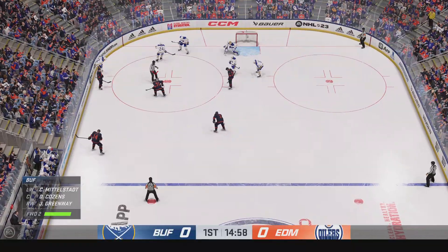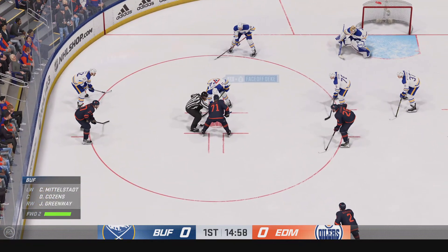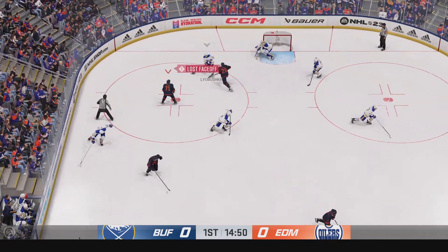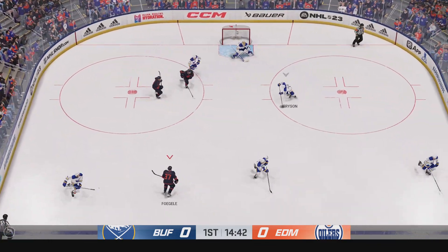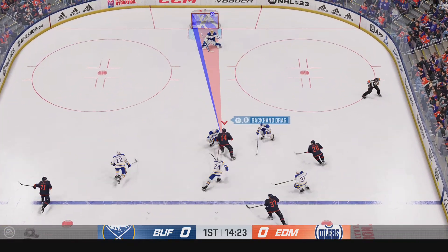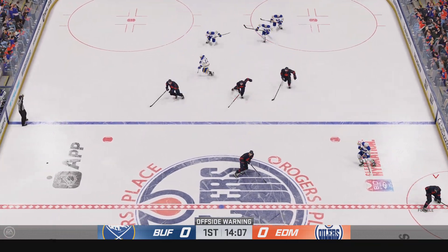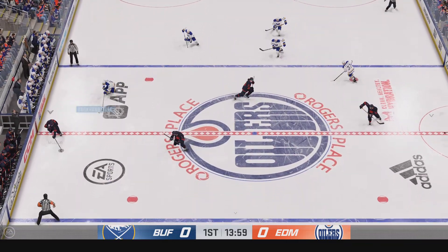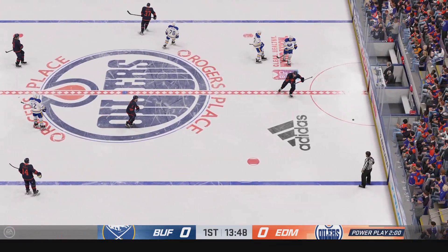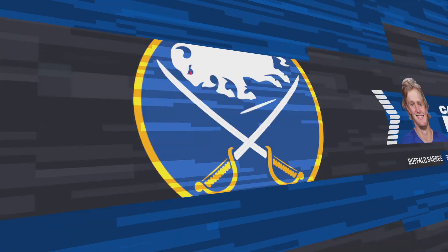More than half the period left to play. Still looking for our first goal. Buffalo's on a faceoff deep in their own end. Taken by Bryson. Poked away at center by Ekholm. Quick feed to Janmark. Moves it to Bouchard — and he's gonna get called on that slash. Let's get the call here. The Sabres will serve two minutes in the box.